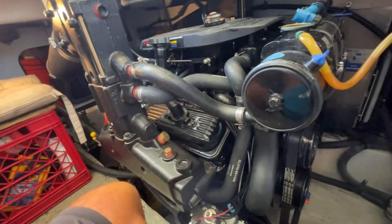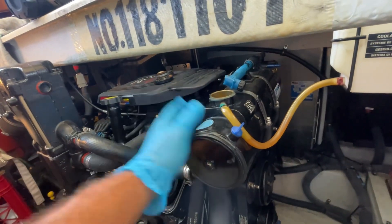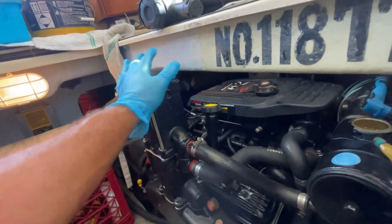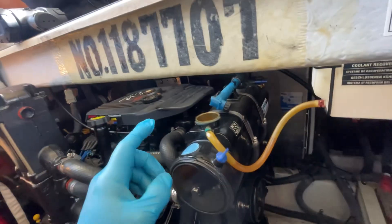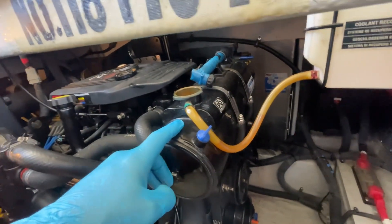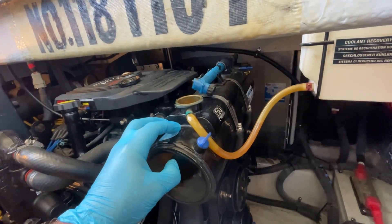We don't see anything leaking on the motor, so my guess is it's leaking internally on this heat exchanger. These are brand new manifolds — they were replaced last year, so I don't expect any leaks there. We're going to narrow it down to a leaking heat exchanger between the raw water and the coolant side of the engine.